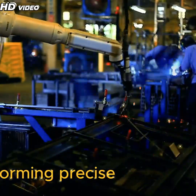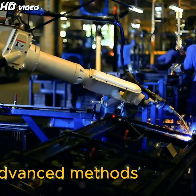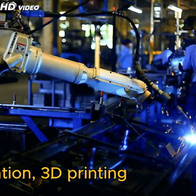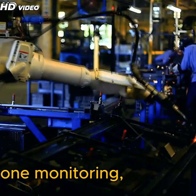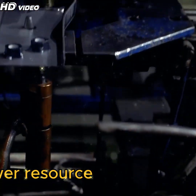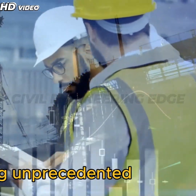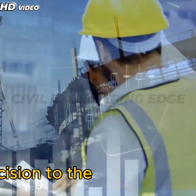Robotic arms perform precise welding, 3D printing of bridge parts, and drones survey progress. Other advanced methods include robot-assisted fabrication, 3D printing of concrete components, and drone monitoring, which all contribute to higher accuracy and lower resource consumption. These technologies eliminate inefficiencies and bring unprecedented precision to the construction process.